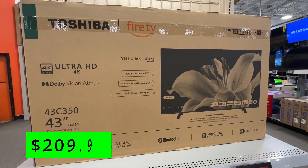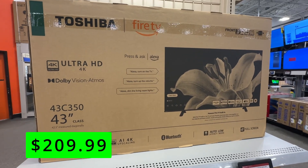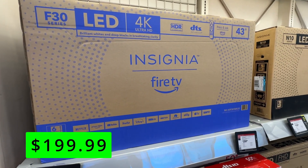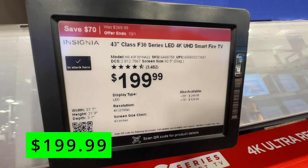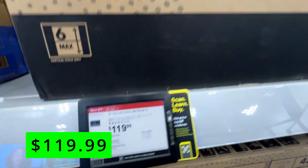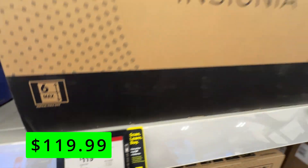You can match it all up with the TCL Q-Class matching soundbar for $200. For budget TVs, the Toshiba 43-inch Fire TV is 4K UHD and $120 off at $210. The Insignia 43-inch — the Best Buy brand — is similar: 4K UHD with Fire TV built in for $200. And if you just want a dumb TV with no smart OS, the Insignia 40-inch LED is full HD only but super cheap at just $120.